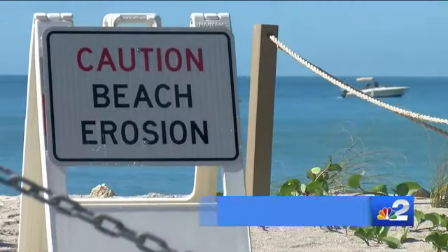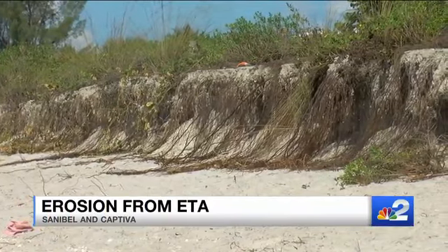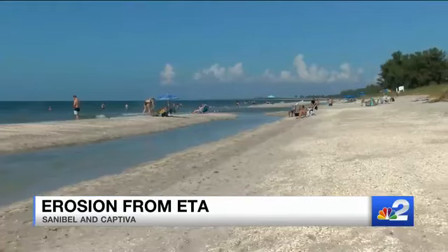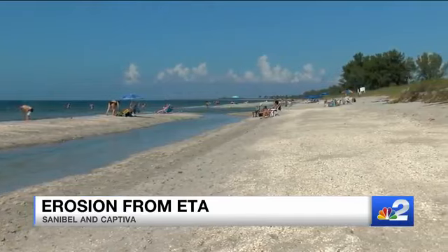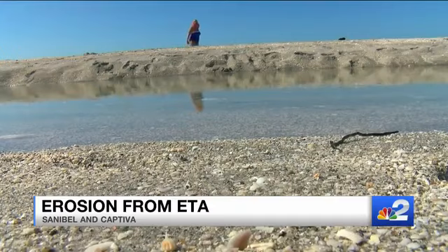Tropical Storm Ada created huge waves that ate away at the sand, leaving a big drop-off in some areas. About three-quarters of Captiva Island's sand was hit with some pretty bad erosion, costing millions of dollars. Taxpayer money has gone towards projects to stop erosion and build up the beaches, our biggest moneymaker. We wanted to know if those projects have done anything, so we sent NBC's Zach Barrett to the Lee County Barrier Islands to get some answers.